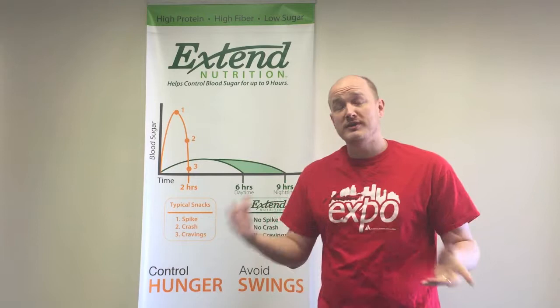Hi! Welcome to the Xtend Nutrition YouTube channel. I'm Jonathan. Xtend Nutrition is a line of snack foods healthy for anybody.